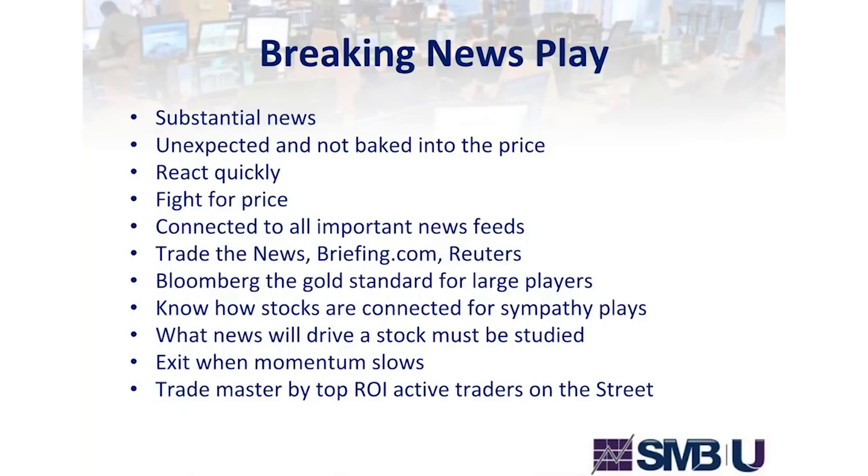It's good to know how stocks are connected for sympathy plays — if there's breaking news in one stock, there may be three or four others that will also move. You need to know what news will drive a stock, and you need to be studying. I'll exit this particular trade when momentum slows. This is a trade mastered by the top return-on-investment active traders on the street.